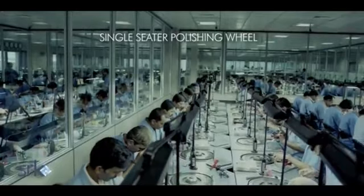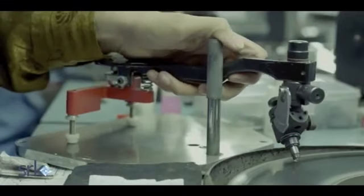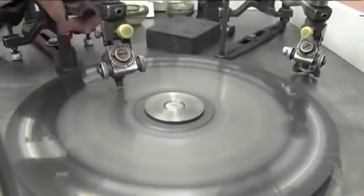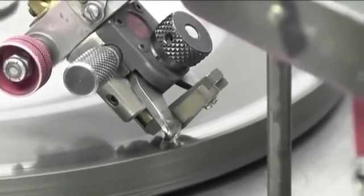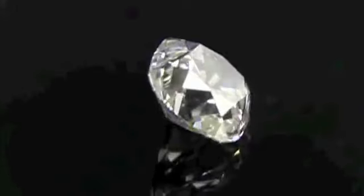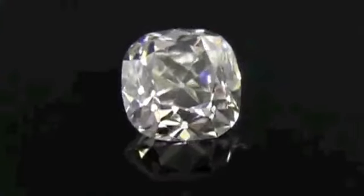The polished wheels cut facets onto the diamond, and the final polishing is performed. This is the final step that gives the diamond its finished proportions. The end result: a wondrous, shiny diamond ready to catch your eye.